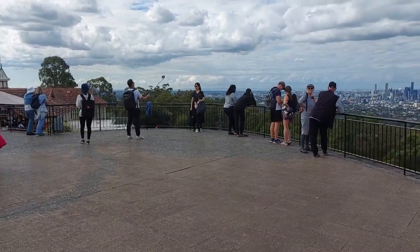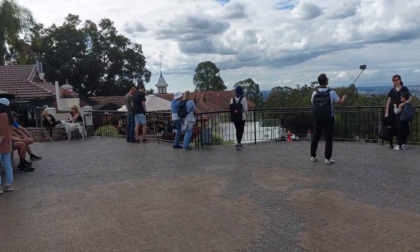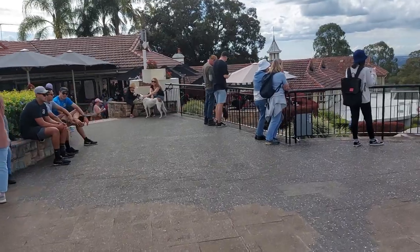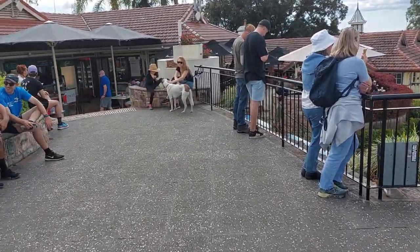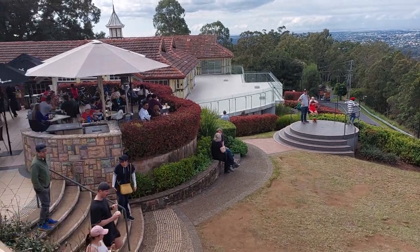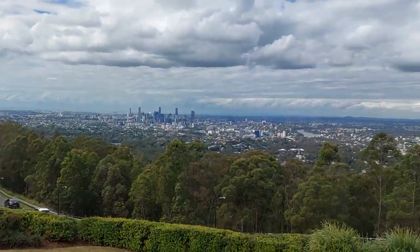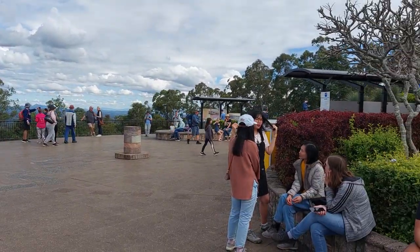Now this has become a very popular tourist spot on weekends. Today is Saturday, and you can see sightseeing people have come from everywhere. And there is a cafe here also.